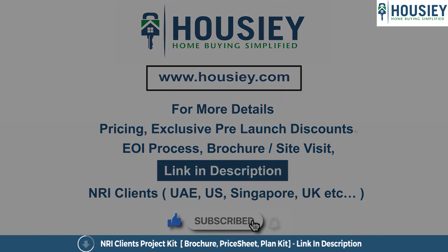The best benefit of the token amount is that it's first come, first served — you can choose your inventory and book your dream house. If in case you decide not to book, there is a 100% refundable policy. You can give us the token amount and get a refund.